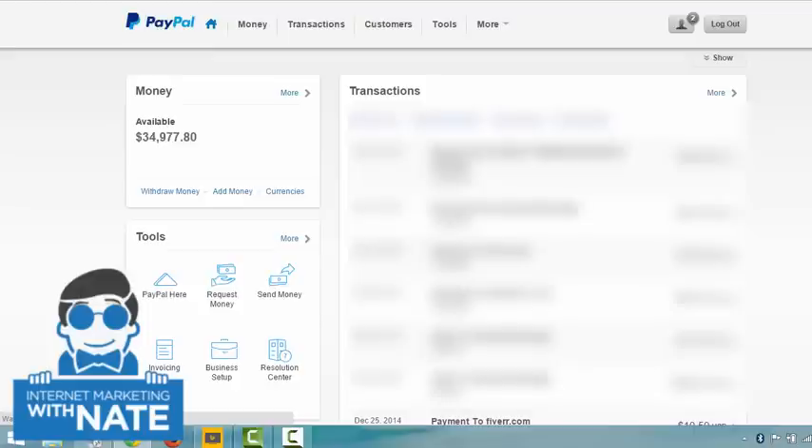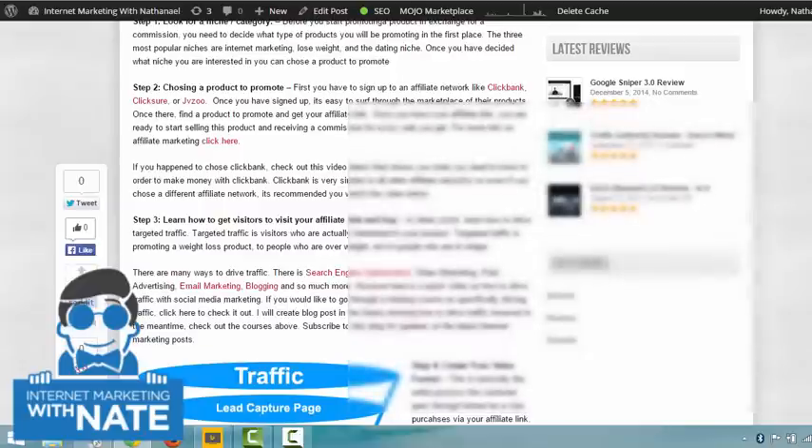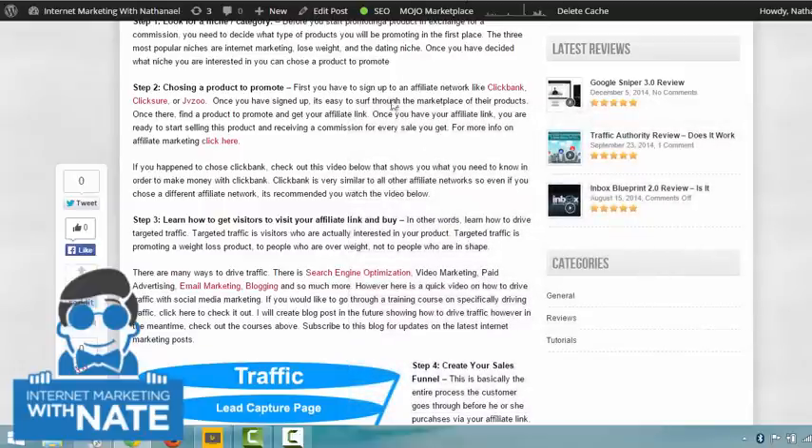Here's more of my earnings just to show what's possible with affiliate marketing. If you learn this and take your time to scale it up — because you're not going to start making big money right off the bat — you can start making a little here and there, and once you learn ways to scale, it really gets very good. Affiliate marketing is a real way to make money online.